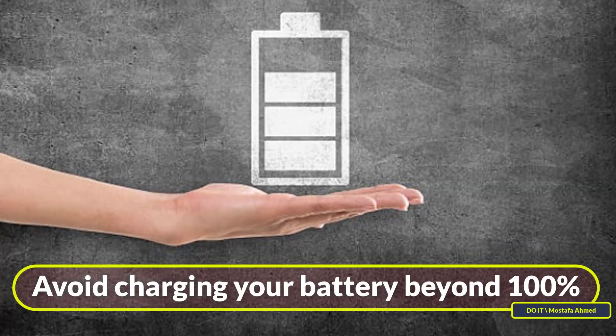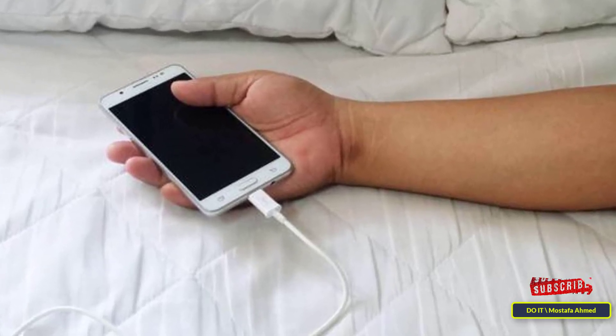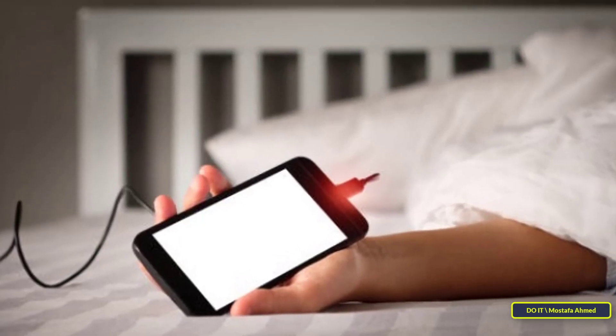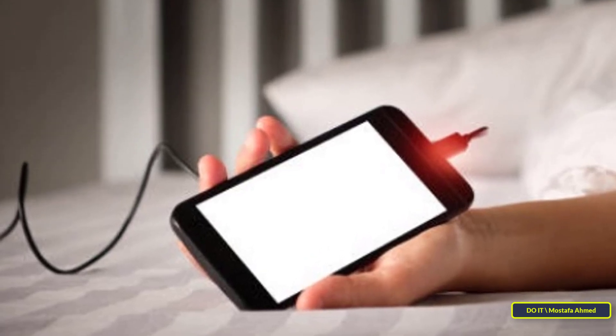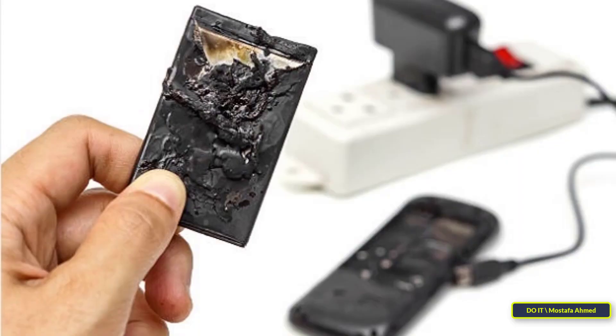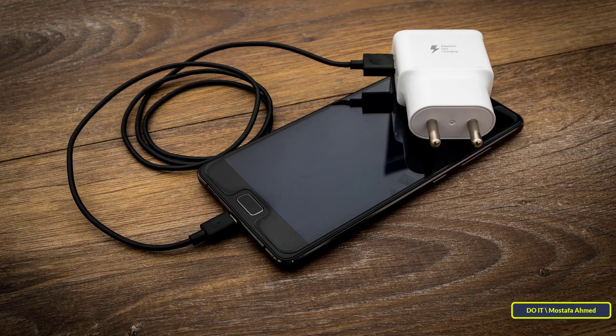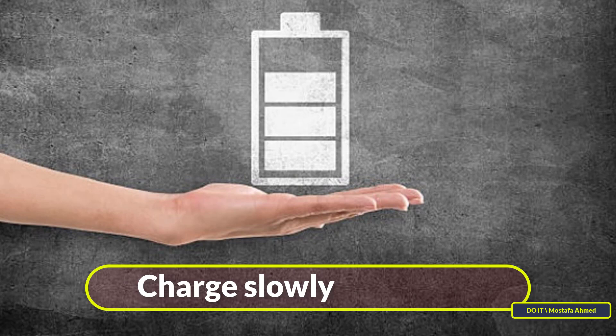Tip two: avoid charging the battery above 100%. One of the most common mistakes that can end battery life is leaving the phone on the charger after it reaches 100% without removing it. Some people leave the phone to charge overnight. When your battery remains charged at 100%, it is subjected to higher stress — high voltage and heat build up over time, which not only reduces battery life but can also be a safety concern. It is necessary to remove the charger when the charging rate reaches 100%.